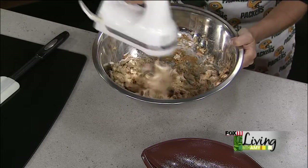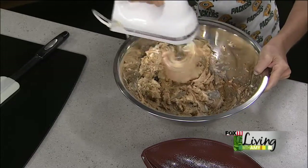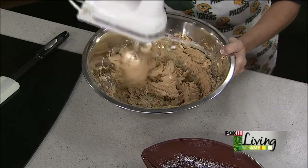So mix this up until it's nice and smooth — this makes a really big batch, which is perfect for the big game, but you could cut it in half if you wanted to. Last night we made a half a batch, so you just cut everything in half.